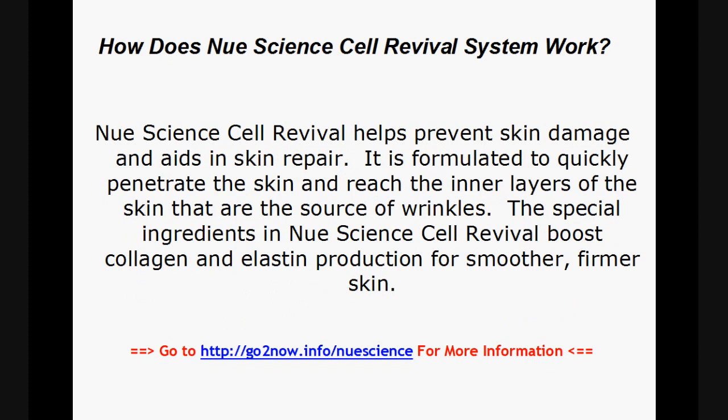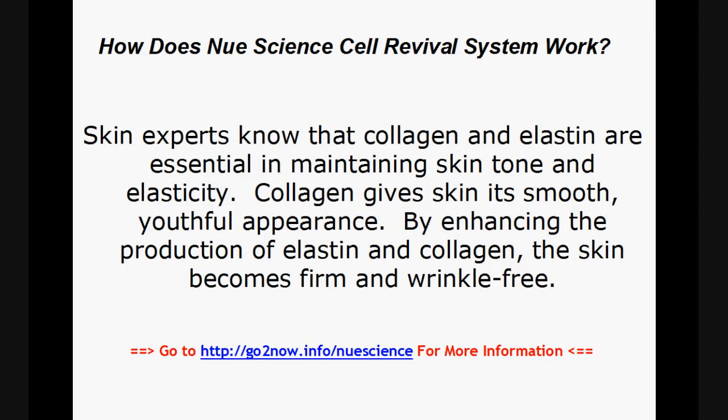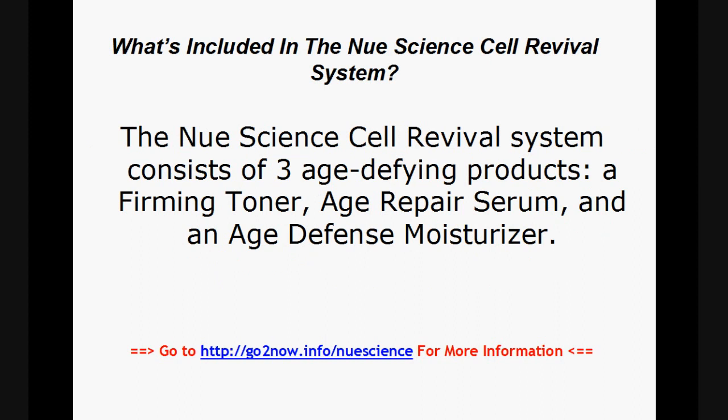How does the New Science Cell Revival System work? New Science Cell Revival helps prevent skin damage and aids in skin repair. It is formulated to quickly penetrate the skin and reach the inner layers that are the source of wrinkles. The special ingredients boost collagen and elastin production for smoother, firmer skin. Skin experts know that collagen and elastin are essential in maintaining skin tone and elasticity, giving skin its smooth appearance and making it firm and wrinkle-free.